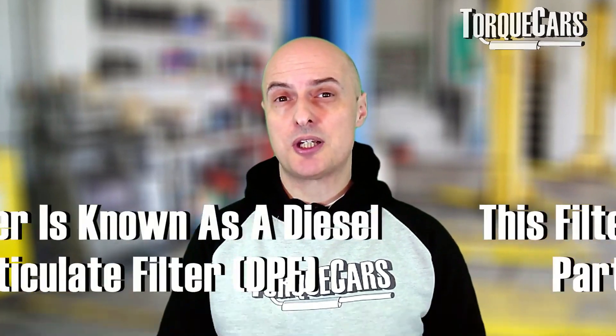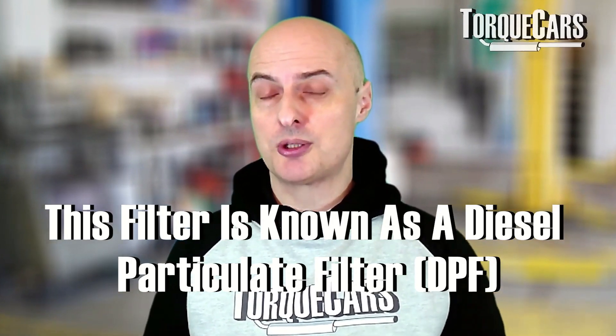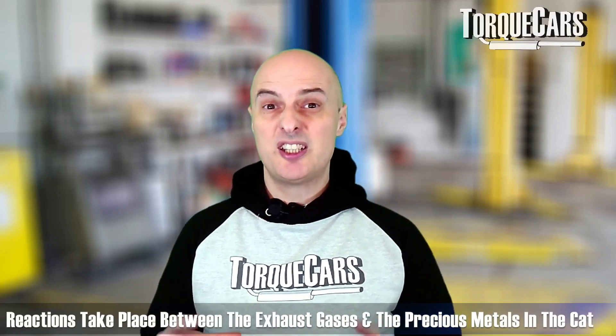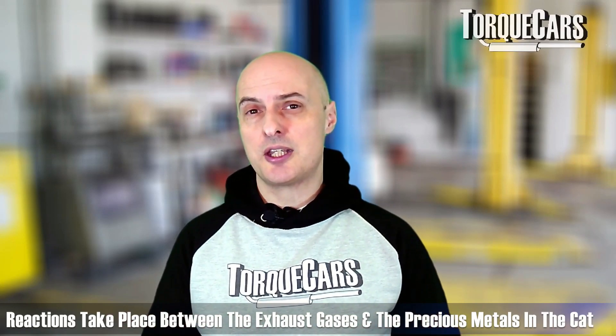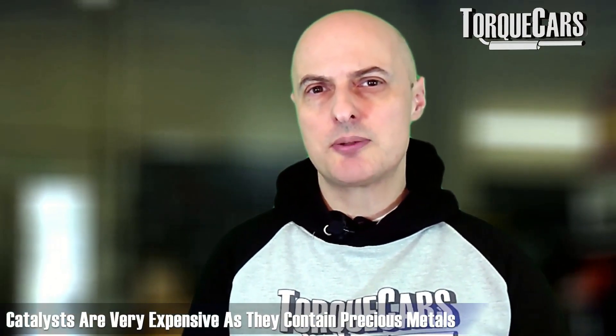With diesel engines the catalyst works in a very similar way to a gasoline engine. They're generally called a diesel oxidation catalyst, and it reduces carbon monoxide, hydrocarbons, and particulate matter. Diesels often have a particulate filter which collects particles and then burns them off into much smaller, insignificant particles. We've also seen SCR - selective catalytic reduction - systems in some diesel engines. In the diesel engine it's still converting exhaust gases by allowing them to react with the temperature and the surface structure of the catalyst and its precious metals, converting harmful emissions into completely benign, non-toxic ones.